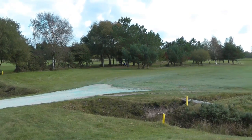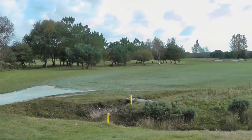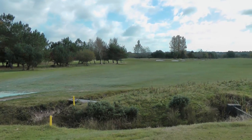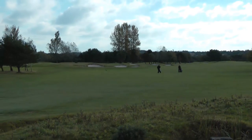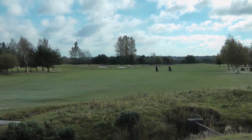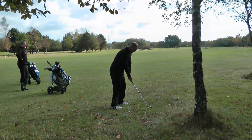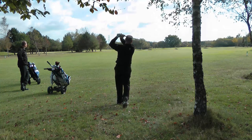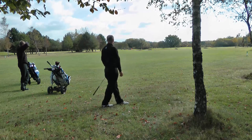The 11th hole is a challenging par 5, protected by bunkers on the left-hand side that will catch any drive hit left of the fairway. On the right-hand side, a group of trees will catch any sliced drives. Lee drove his ball to the right-hand side and had about 200 yards left to the green. He hit a great shot to the back of the green and was left with about a 40-foot putt.